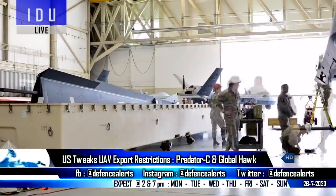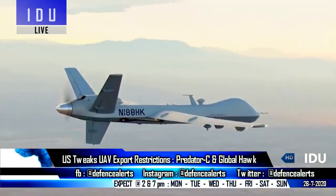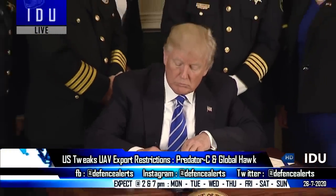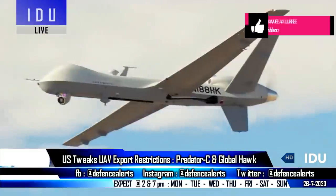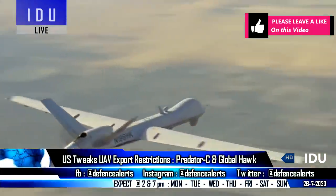As reported in the last video, India is moving ahead with the emergency procurement of six Predator B drones from the US. The Trump administration has revised the export restrictions on unmanned aerial vehicles, and under the new policy, drones flying below the speed limit of 800 km per hour will not be subjected to the Missile Technology Control Regime.